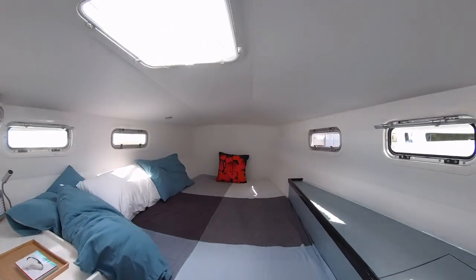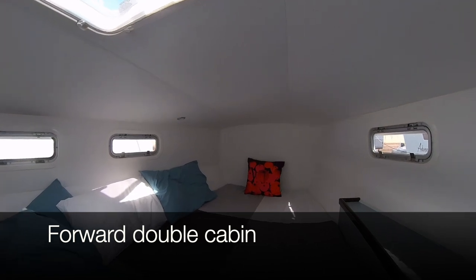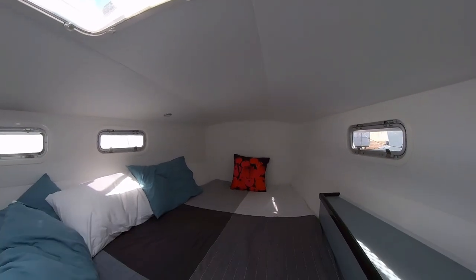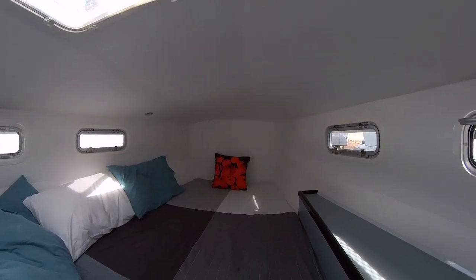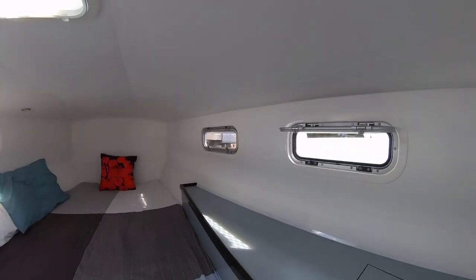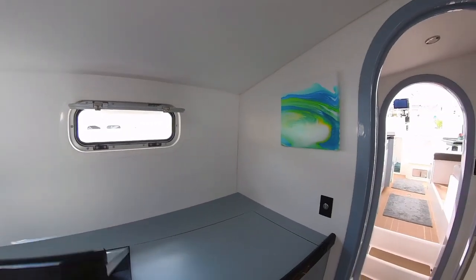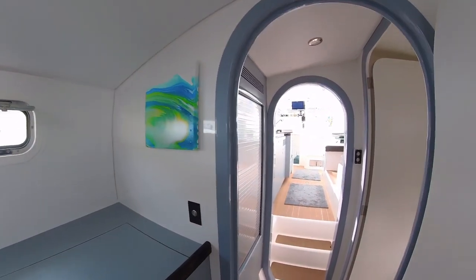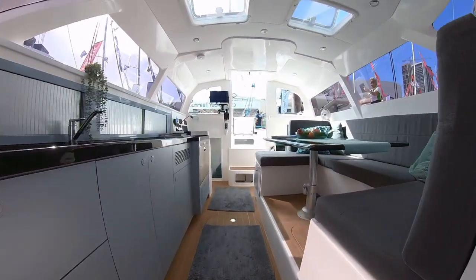You have the forward cabin where you can have two people. It's not an island bed like on a big catamaran, but it's definitely comfortable enough and more comfortable than any other trimaran I've been on. And you can see again all the carbon here, and all the storage. A lot of thought has gone into the design.